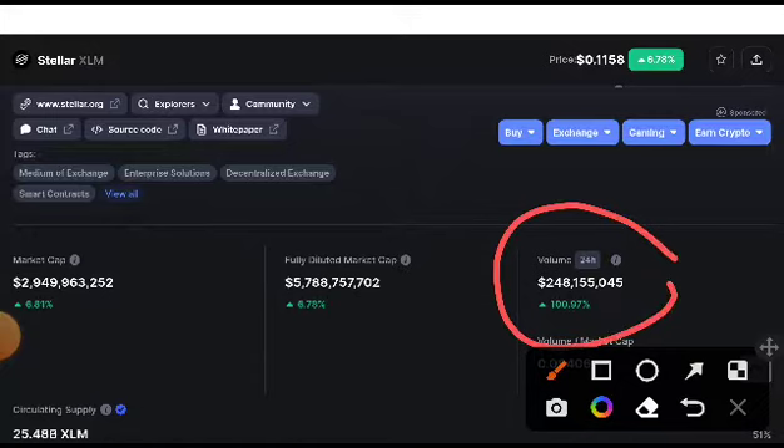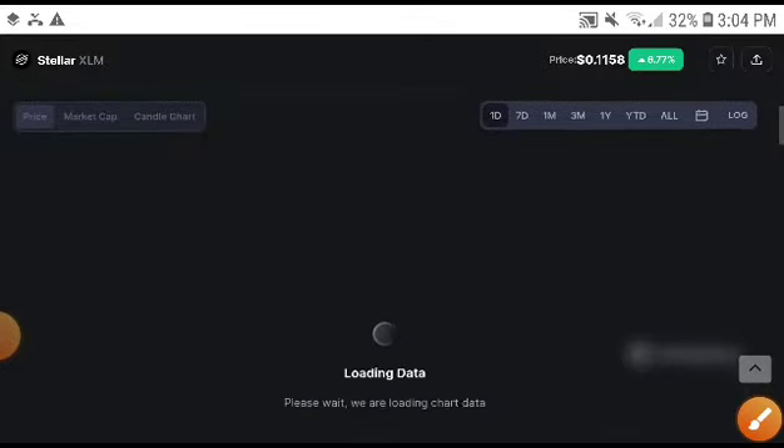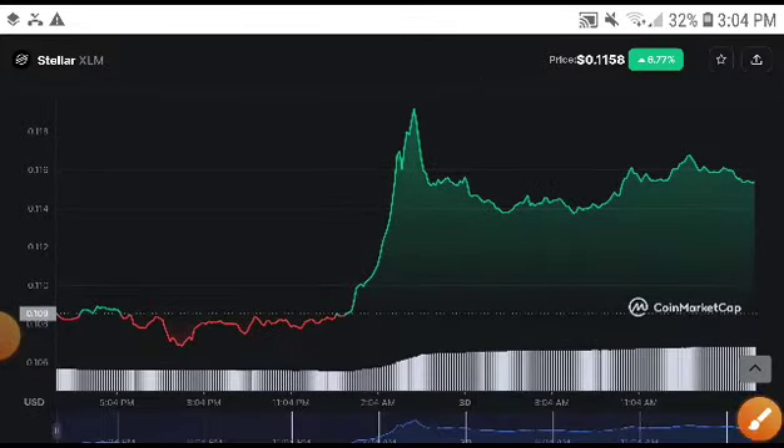Stellar XLM price was very badly decreased. The volume was increasing this time, but last week it crashed down badly. However, Stellar XLM was up 6.77% — the price was increasing. You can see it was moving up very suddenly.